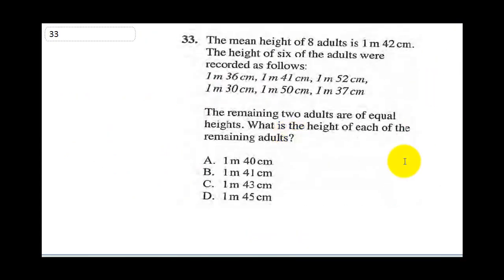Question 33 says the mean height of 8 adults is 1 meter 42 cm. The heights of 6 adults were recorded as listed. The remaining 2 adults are of equal height. What is the height of each remaining adult? This is an average word problem. The heights are in meters and centimeters, so the first thing is to convert all of them to centimeters.